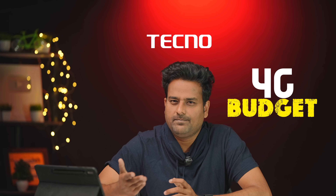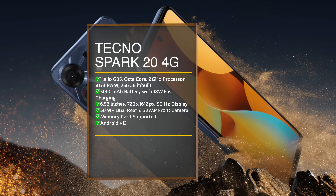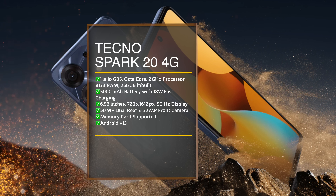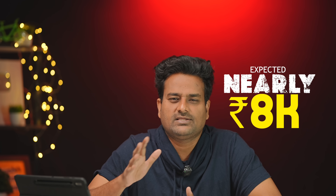There is also a budget 4G mobile featuring the G85 processor, 50MP dual camera backset, 5000mAh battery with 18W fast charging support, and a 6.56 inch HD+ IPS LCD display with 98Hz refresh rate — priced at nearly 8,000.